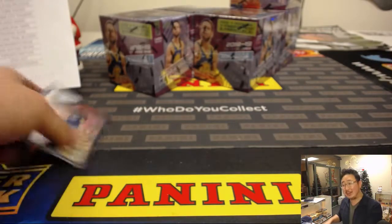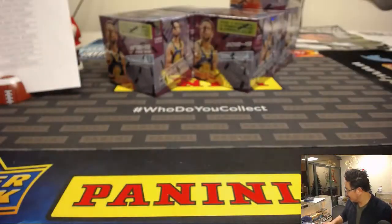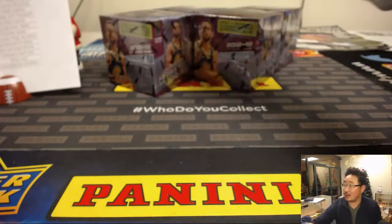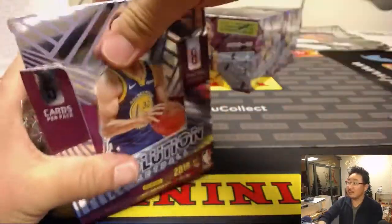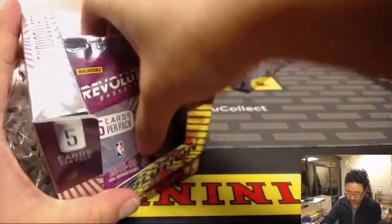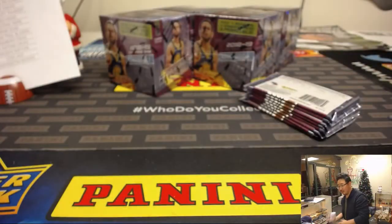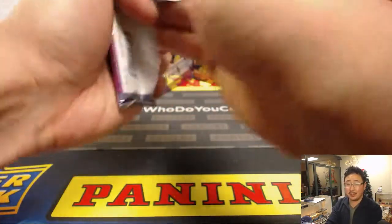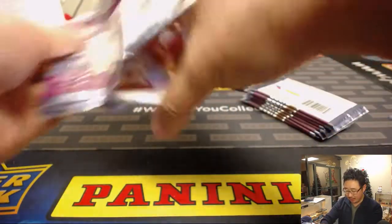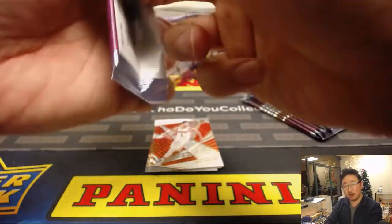Is that really a couple hundred? How many Holidays are there in basketball, by the way? I feel like there's a lot. Next box. Yeah, they only fall one per master case — they're that rare. Only one per master case. I think it helps that this is a rookie as well.